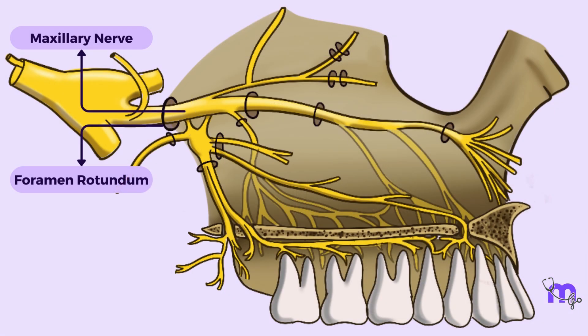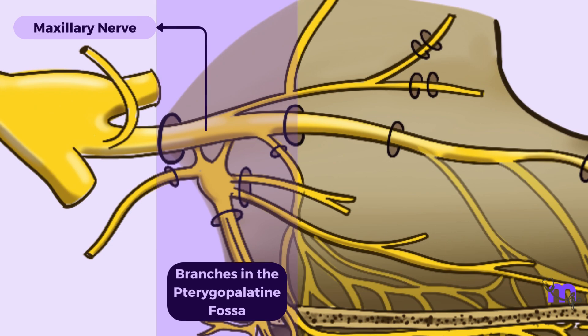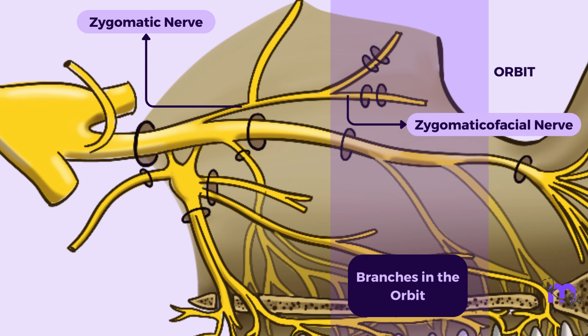The most important nerve within the pterygopalatine fossa is the zygomatic nerve. This nerve originates from the maxillary nerve within the pterygopalatine fossa and subsequently enters the orbit through the inferior orbital fissure. Once inside the orbit, the zygomatic branch ends by dividing into two branches: the zygomaticofacial and the zygomaticotemporal nerves.